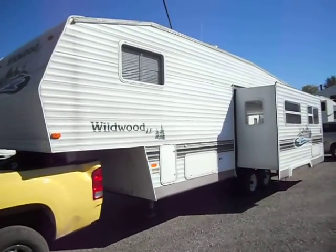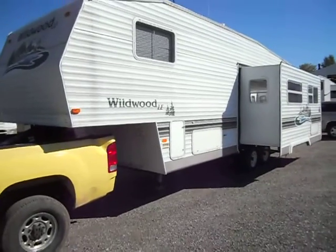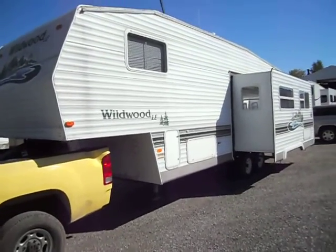Hi, welcome to 4Z's RV. What we have today is a 2003 Wildwood LE Series 2 RL SS.